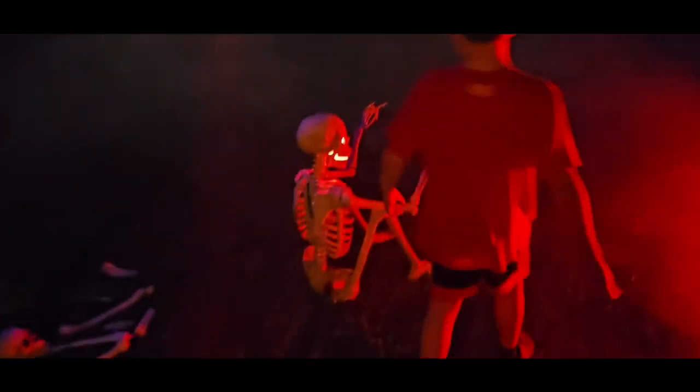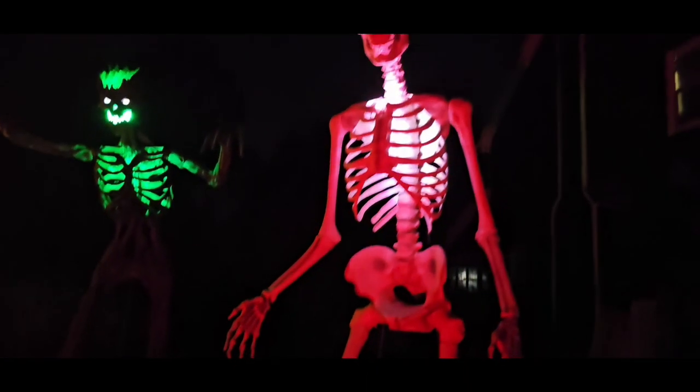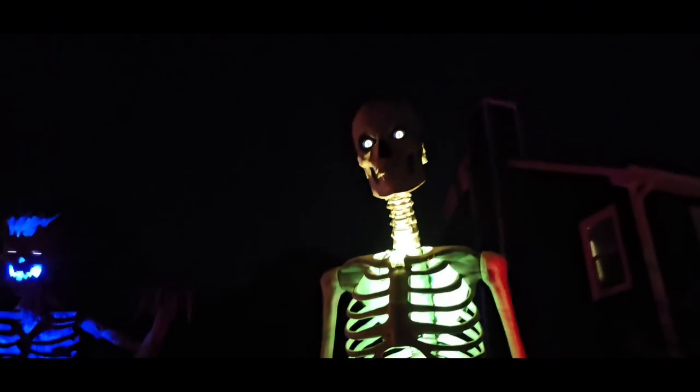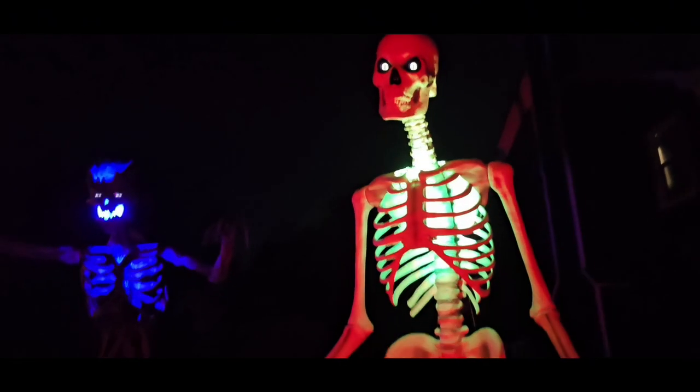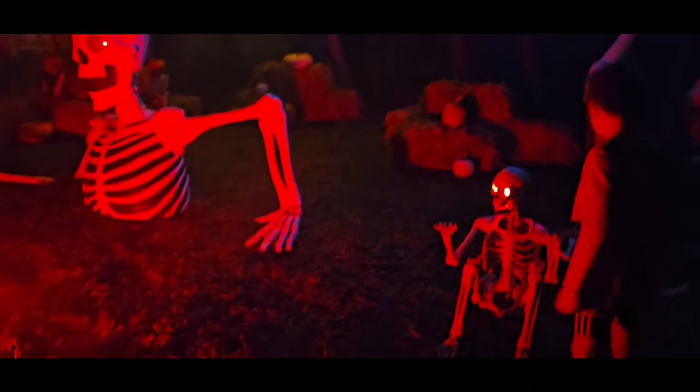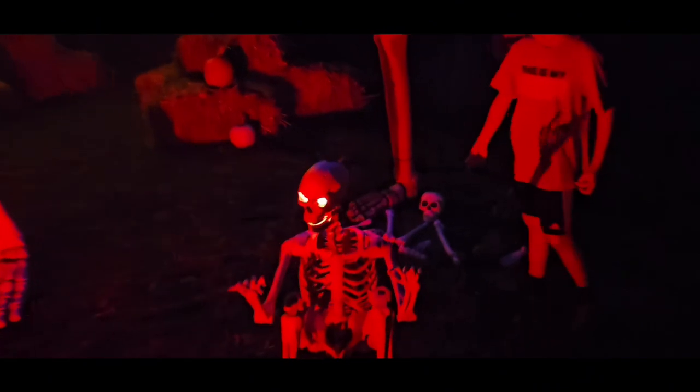He changes colors. And then over here we got the skeleton with his friend, the six-foot skeleton. He's a servo skelly and you can change his eyes, and we put chest lights on his chest so it makes his chest light up — that's pretty cool.